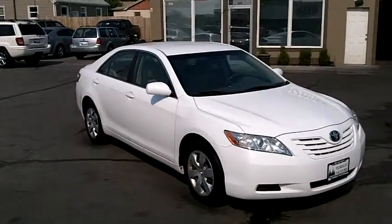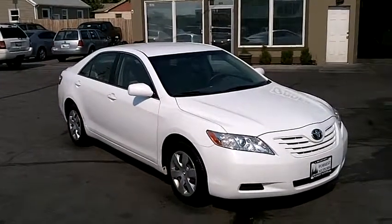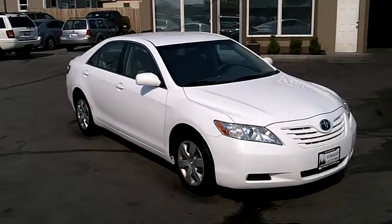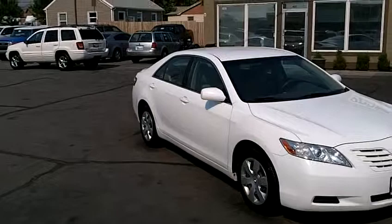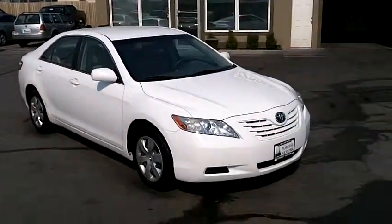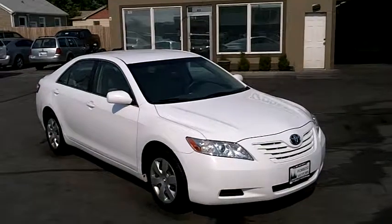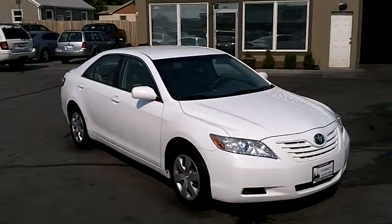When you're here in person, you'll readily agree that it's been very well taken care of. These Camrys, as you may know, are capable of doing very high miles. This one at only 44,000 miles is sure to have a lot of life still and many great miles left ahead of it.